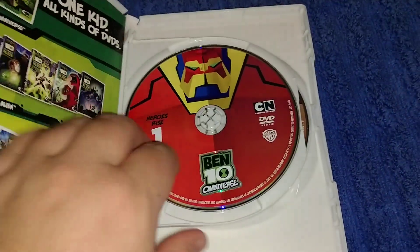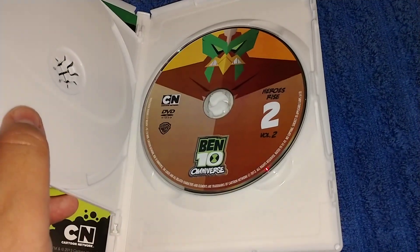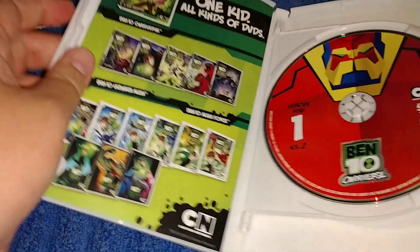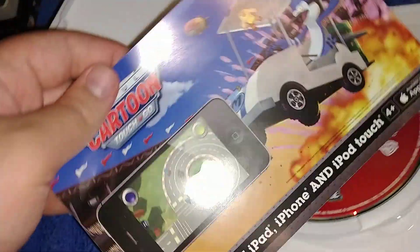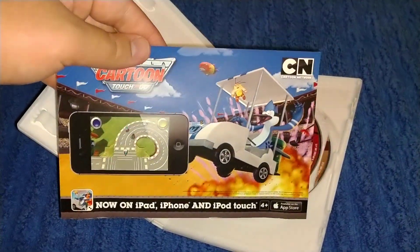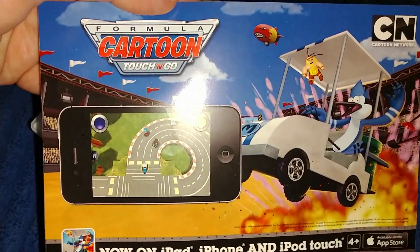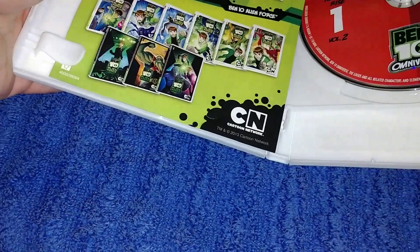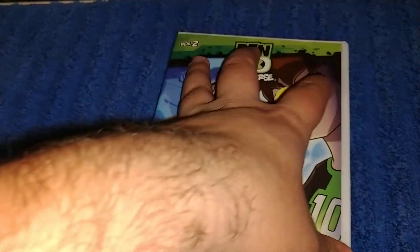On the inside: here's Disc 1, Ben 10 Omniverse, and Ben 10 Omniverse Disc 2. On the back inside it was advertising the first volume and some other Cartoon Network titles, including more Ben 10.